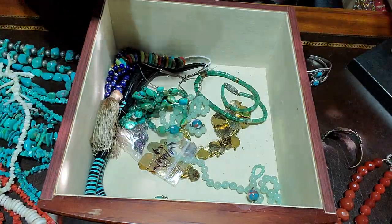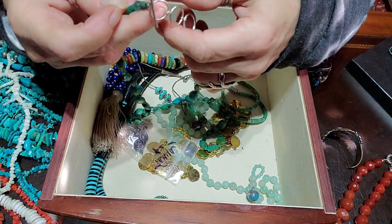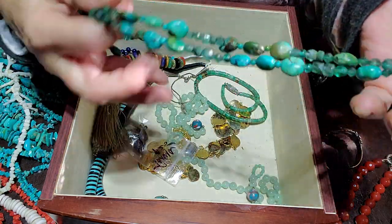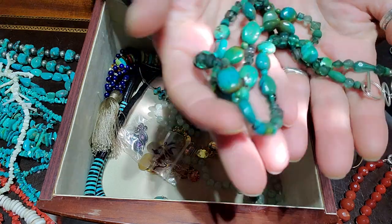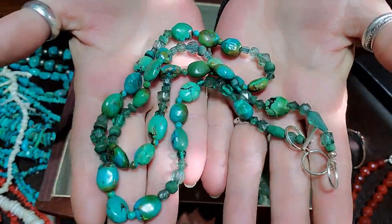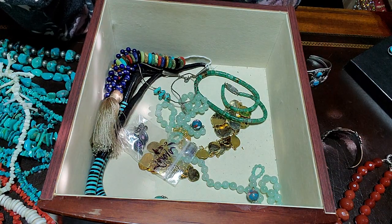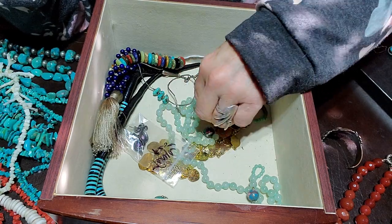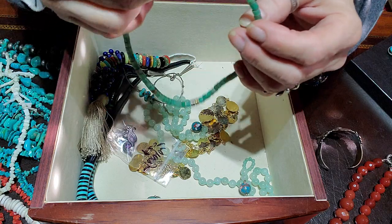Another turquoise chip piece. I'm putting some things to one side and some things to the other because some of these I'm going to sell — because I can't wear it all. Maybe one of you will enjoy it much more than me. I'd rather it be worn and loved than just stored in a box.